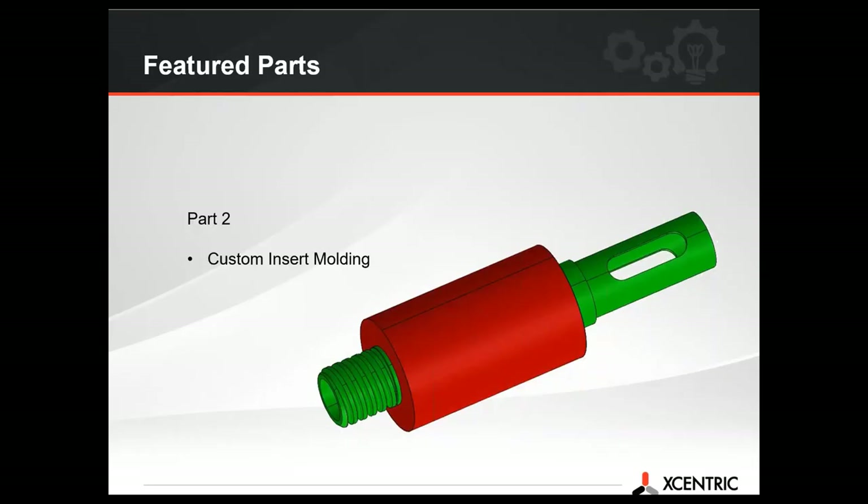Our next part is a custom insert that we had to overmold. The green part was provided by the customer — it was stainless steel — and the red is what was overmolded on. That was eventually machined to a different shape. Let me pull up that CAD.